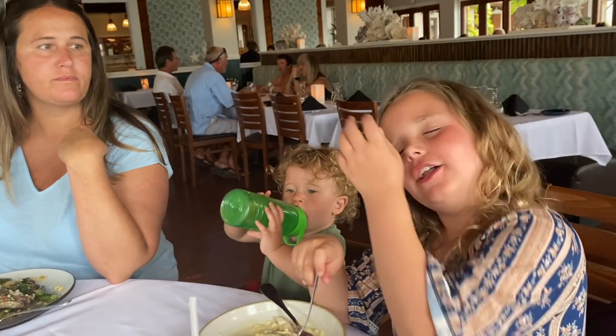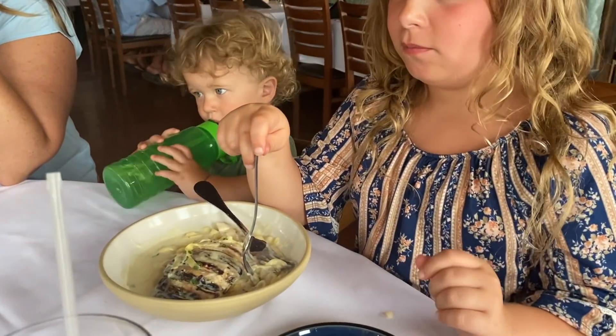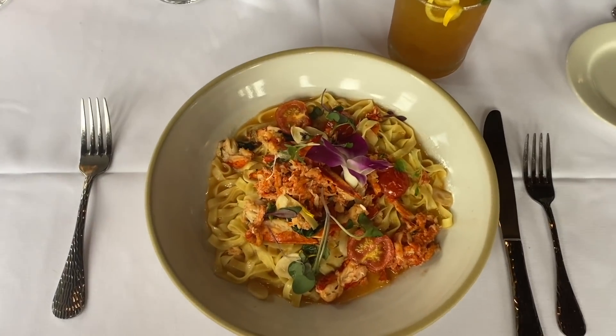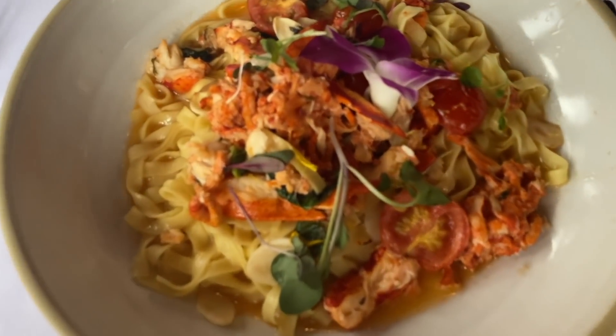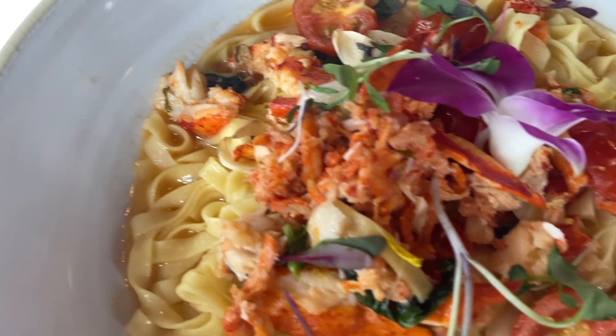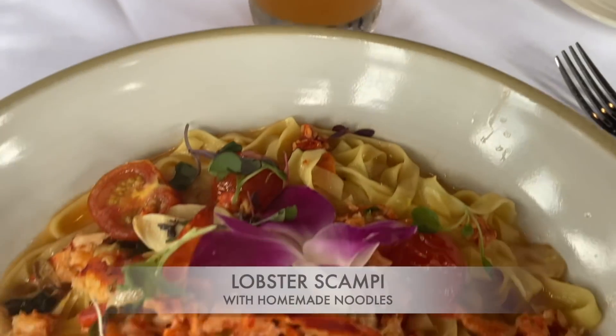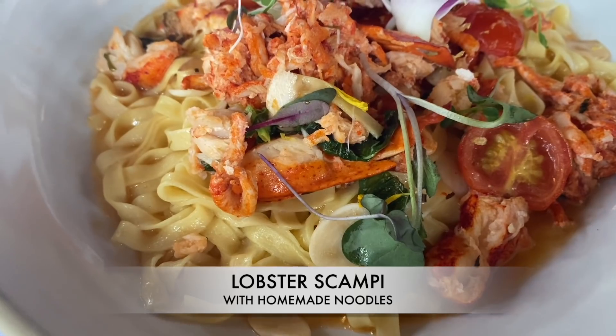This is the lobster scampi, but I had mine on noodles because I wanted to taste the homemade pasta. We're debating whose dish is better. Nobody believes me that I think mine is the best — even though I've only tasted one other thing, I already know this scampi is so delicious.